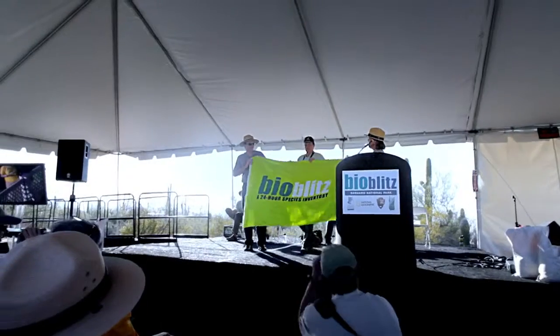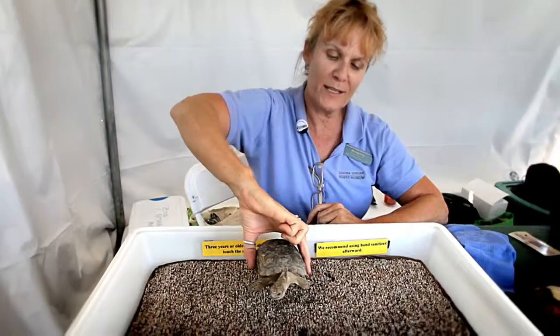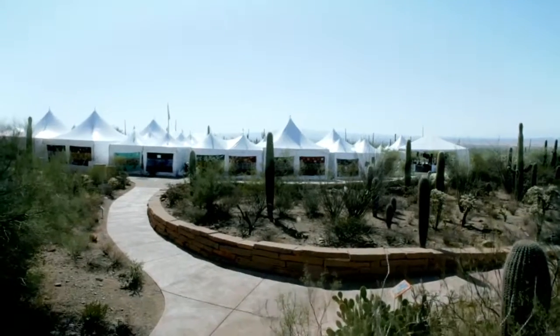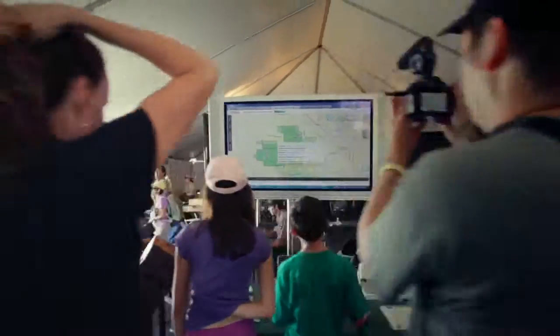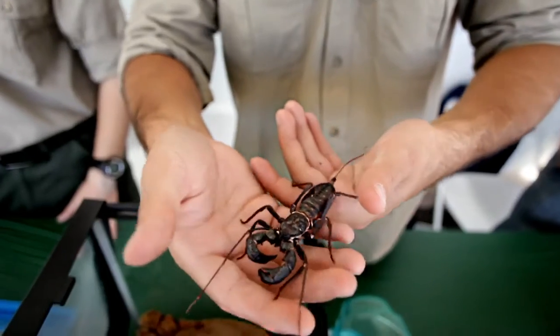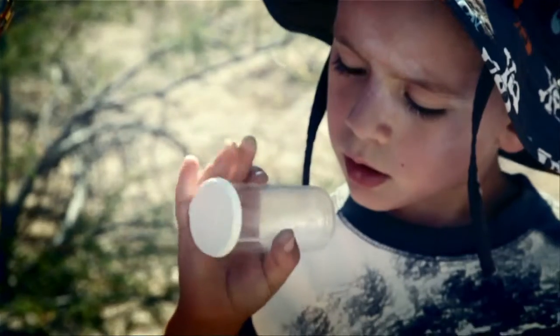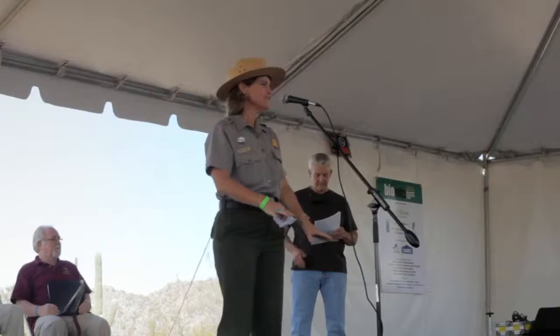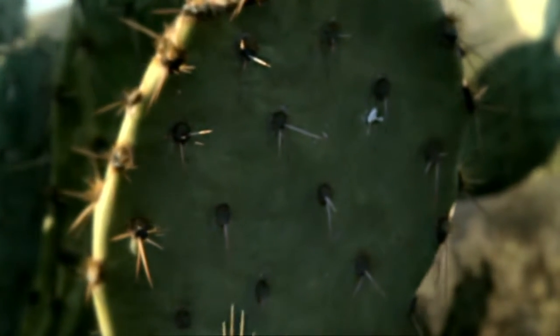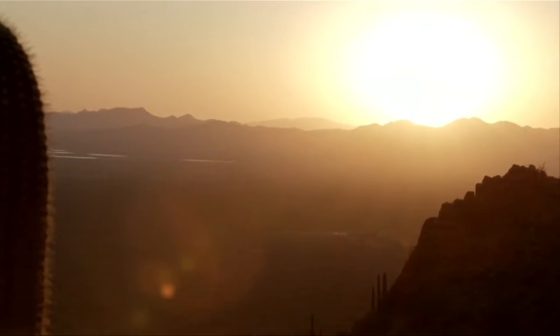We are at the 2011 BioBlitz. BioBlitz is a 24-hour all-species inventory. We are so excited to have everybody here helping us count species and find out more about what's in this incredible national park. During one day, from usually noon to noon, everybody will go out into a park and try to count every single species in the park.